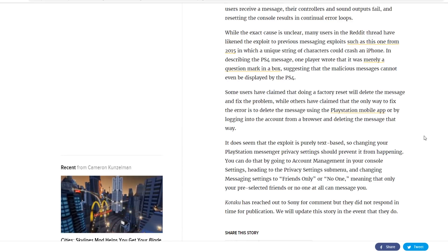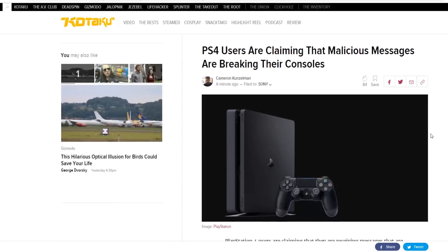It does seem that the exploit is purely text-based, so changing your PlayStation messages privacy settings should prevent it from happening. You can do that by going to Account Management in your console settings, heading to the Privacy Settings menu, and changing messaging settings to Friends Only or No One. Apparently Sony hasn't come out and said anything, but it's a pretty serious issue affecting quite a lot of people.